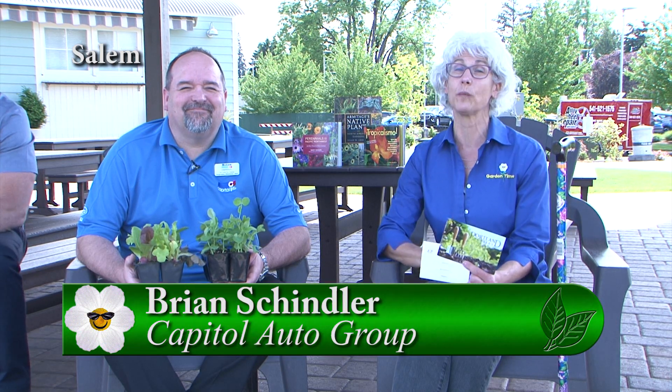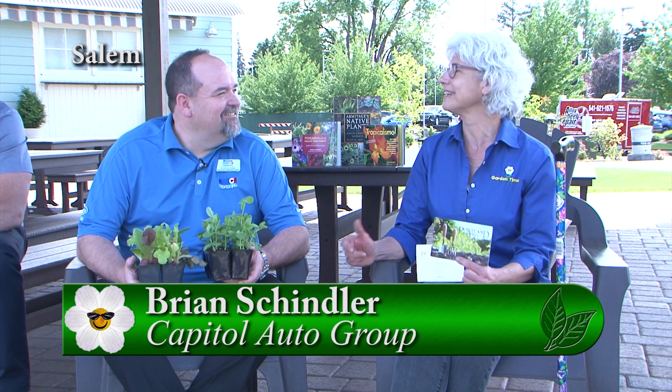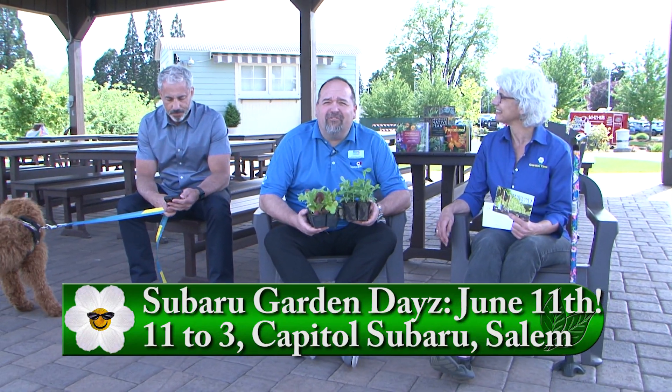I'm so excited to be at Capital Subaru in Salem and we're talking about Subaru Garden Days, which is happening next Saturday. I'm with Brian. Ryan and I will be here all day — it's just a day of fun. We love hosting Garden Days. I think this is our 12th or 13th year. We'll be under the pavilion and we're going to have a lot of giveaways — snap peas, lettuce, free food and refreshments, humane society, dog grooming, just anything you can think of. It's going to be a great day.